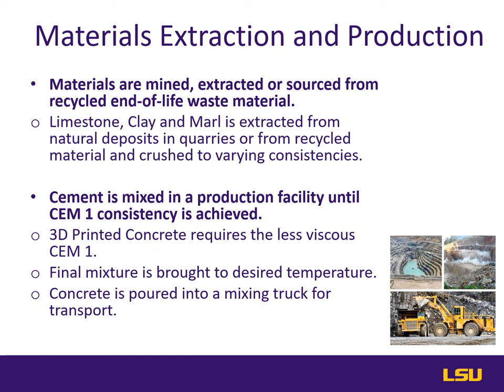Raw minerals can also be salvaged and recycled from demolished concrete sources. In the case of raw material extracted from the earth such as limestone, clay, and marl along with sand, much of the substances are mined in quarries and strip mines across the world. The raw materials are transported to production facilities where they are pulverized into a highly fine grade of cement known as CEM1, which is required for much of 3D printed concrete. This kind of cement is more viscous than other grades, but can be mixed with additives, sand, and more or less water to achieve the right consistency, durability, and tensile strength.